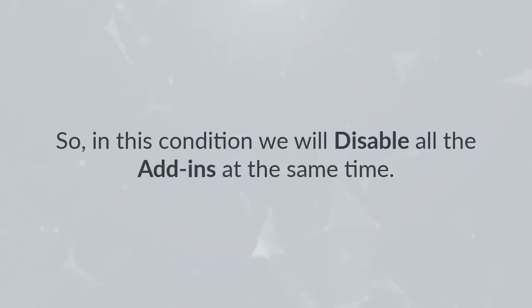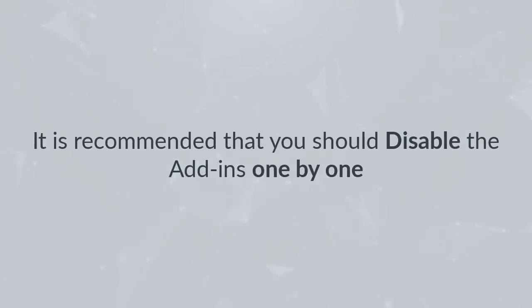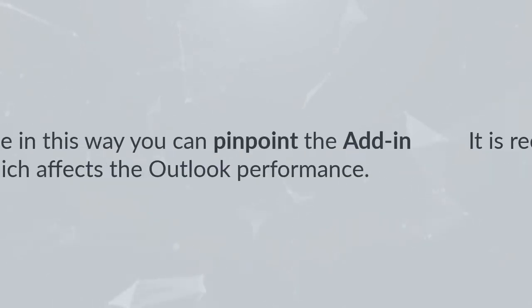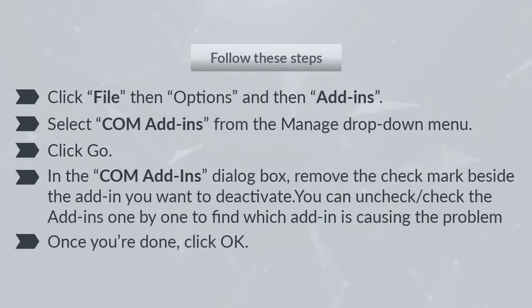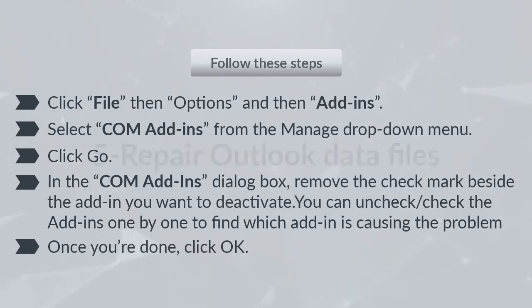Disable your Outlook add-ins: As discussed, add-ins affect Outlook performance. It is recommended to disable add-ins one by one so you can pinpoint which one is causing the issue. Follow these steps: click File, then Options, then Add-ins. Select COM Add-ins from the Manage drop-down menu and click Go. In the COM Add-ins dialog box, remove the checkmark beside the add-in you want to deactivate, checking them one by one to find the problematic one. Click OK when done.